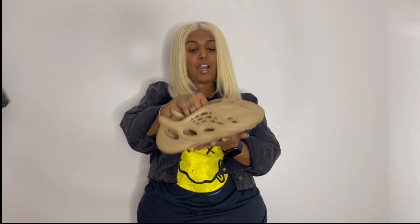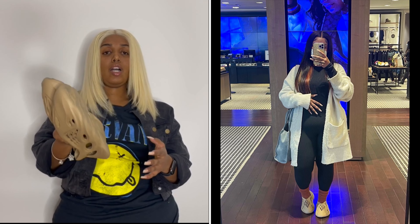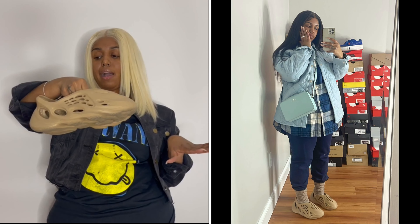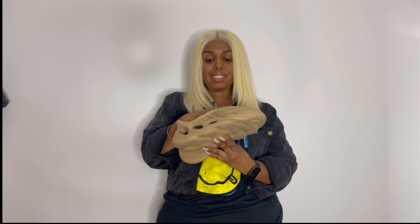For my last item, I got a pair of Yeezy Foam Runners. I've been waiting for the price to drop, and they finally dropped on GOAT, so I was able to scoop them up. I love neutral colors — tans, creams, all that. Red is definitely next on my list once the price drops. For sizing, I personally size up one whole size. I wear a men's six and sized up to a men's seven. I wore them all day to stretch them out so they won't be as tight.